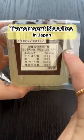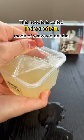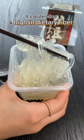Translucent noodles in Japan. It only has 60 kilocalories. This noodle is called Tokoroden, made of seaweed gelatin. It's gluten-free and high in dietary fiber.